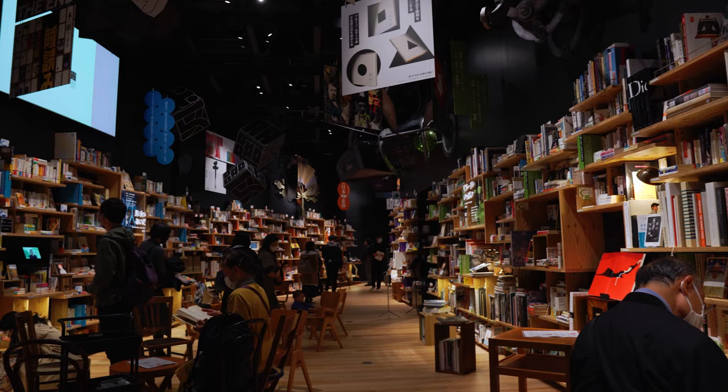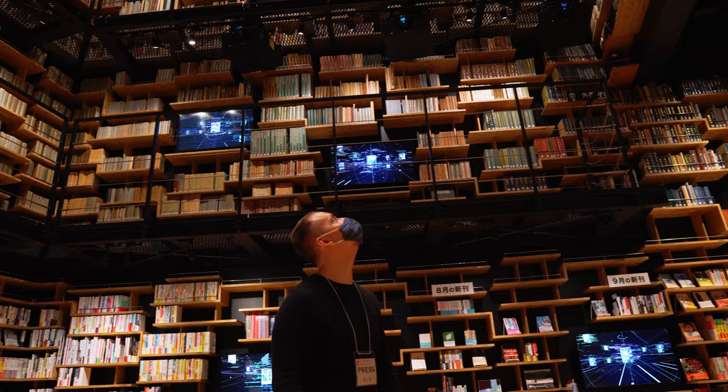Continuing further through the hall will lead you to one of the most impressive libraries in existence. This is the Hondana Gikijo, which means bookshelf theater, and it's a massive library room. The shelves go up about 10 meters all the way to the ceiling and every shelf is lined with books published by Kadokawa. There are over 25,000 books in this room, but that's only a small selection of all the books the company has ever published. It feels like I'm in a Harry Potter library or something — it's amazing.